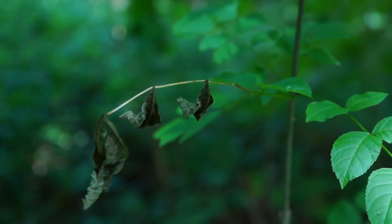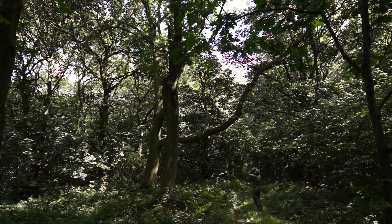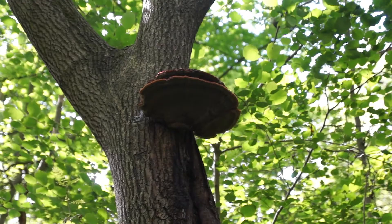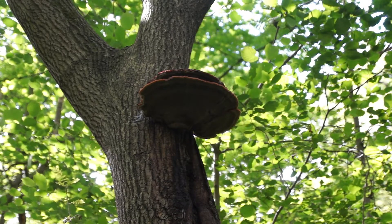It affects the small saplings first - it'll kill them off in a couple of years. Whereas the big ash trees, they'll take seven or eight years. It kills the crowns and eventually leads to other fungus getting into the tree, and over time it kills them off.